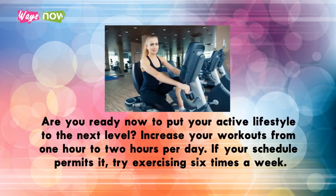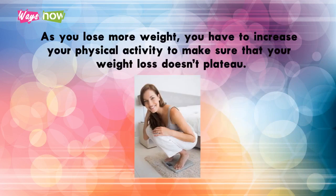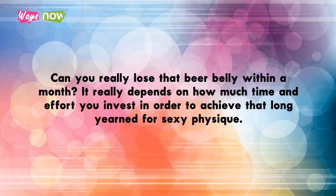Week four: Are you ready to put your active lifestyle to the next level? Increase your workouts from one hour to two hours per day if your schedule permits. Try exercising six times a week and let your body recover for one day after six days of consistent exercise before starting a new week. As you lose more weight, you have to increase your physical activity to make sure your weight loss doesn't plateau.